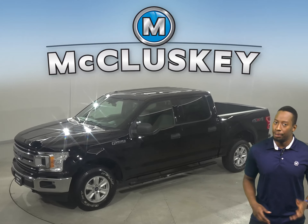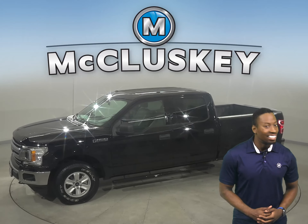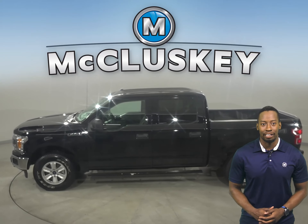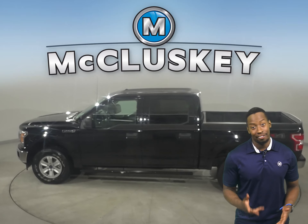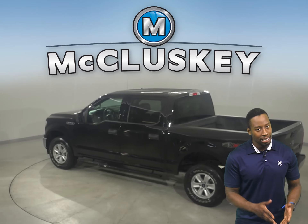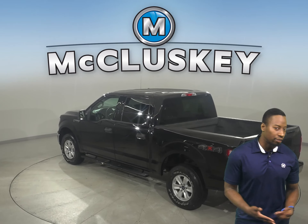If you're looking for an excellent truck to be your next everyday driver, take a look at this 2018 Ford F-150. There's four-wheel drive, ABS brakes, and traction control for added safety. You'll even have a backup camera to make parking and reversing a breeze.